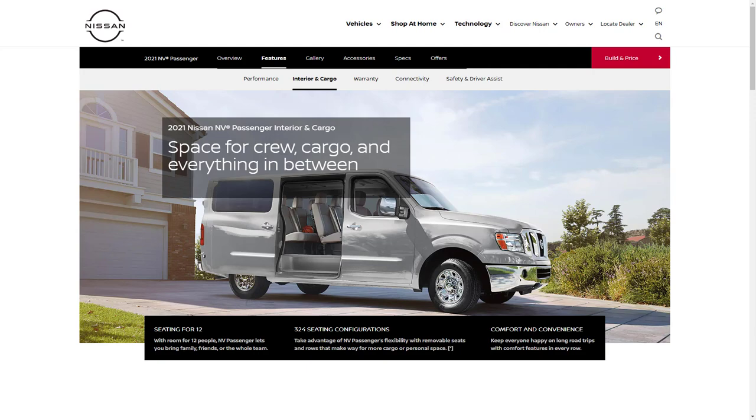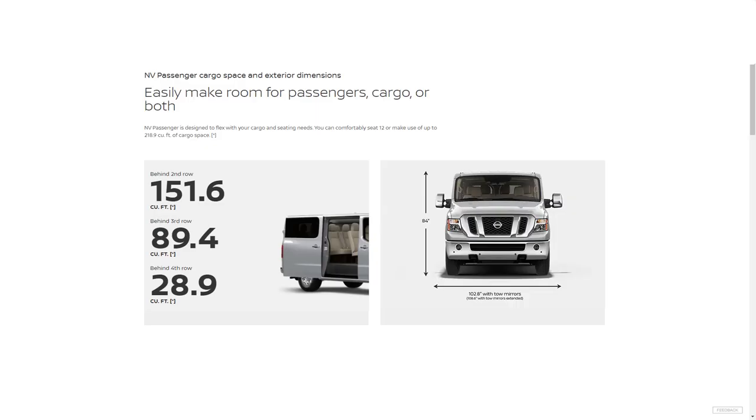Let's talk about cargo space and exterior dimensions. Behind the second row there's 151.6 cubic feet of cargo space. Behind the third row there's 89.4 cubic feet, and behind the fourth row there's 28.9 cubic feet. As for exterior dimensions, this vehicle is 102.8 inches wide with the towing mirrors not extended, and 108.6 inches wide when extended. The height is 84 inches.